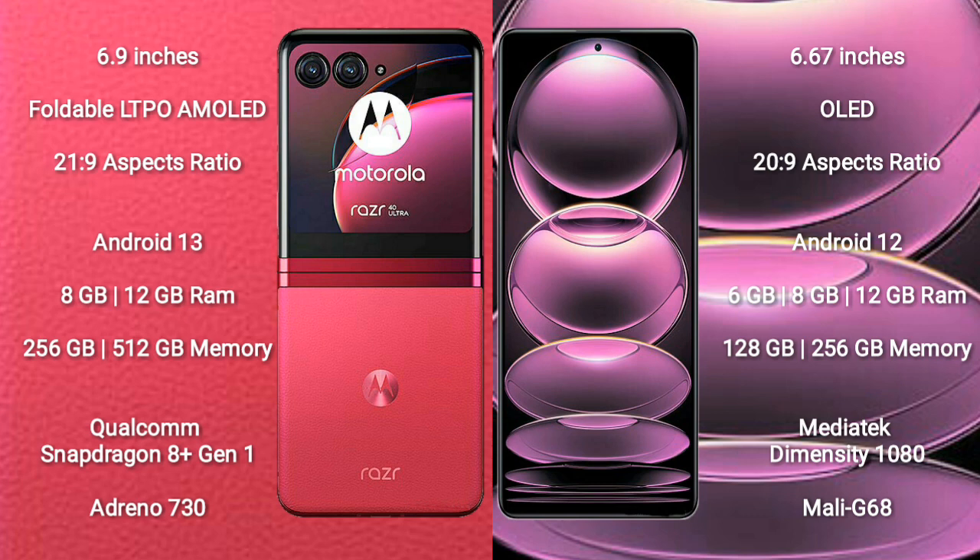The Redmi Note 12 Pro comes with 6GB, 8GB, or 12GB RAM and 128GB or 256GB internal storage. It is powered by a MediaTek Dimensity 1080 processor with a Mali-G68 GPU.